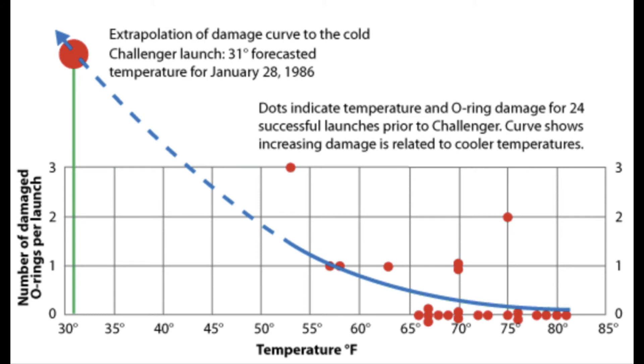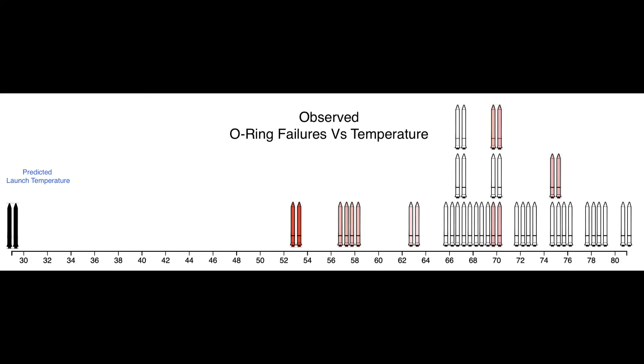Well-thought-out graphical presentation of data is a critical persuasion tool. Prominent visual data analysts have suggested that a simple and clear graphic highlighting the discrepancy between the known operating temperatures and the predicted temperature would have been far more persuasive and could have saved the Challenger and her crew.